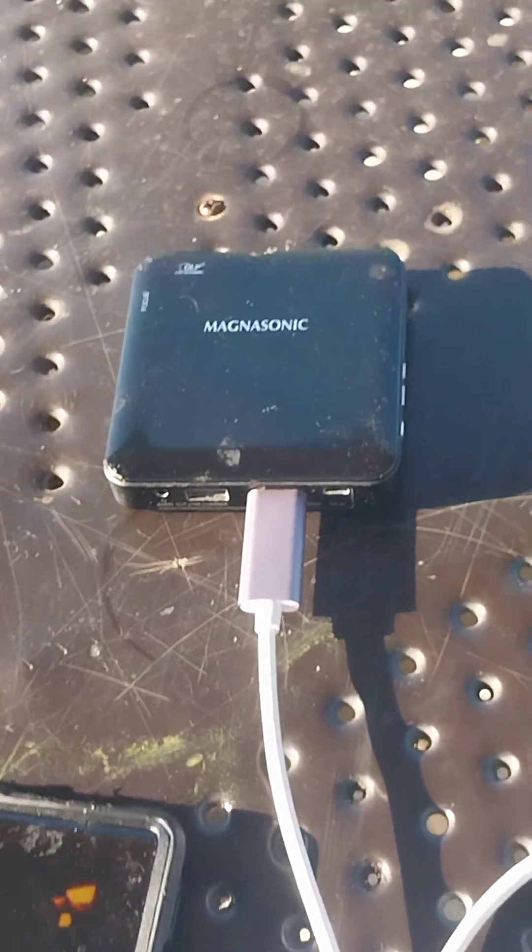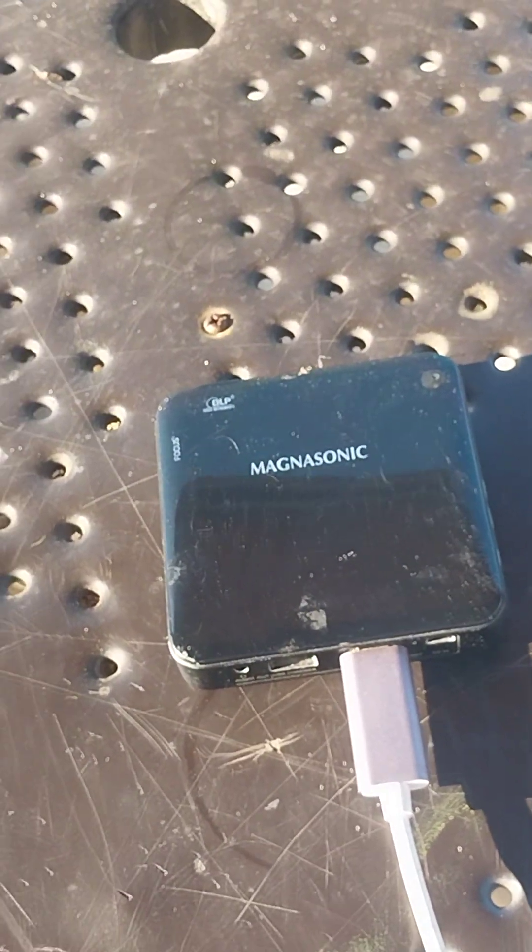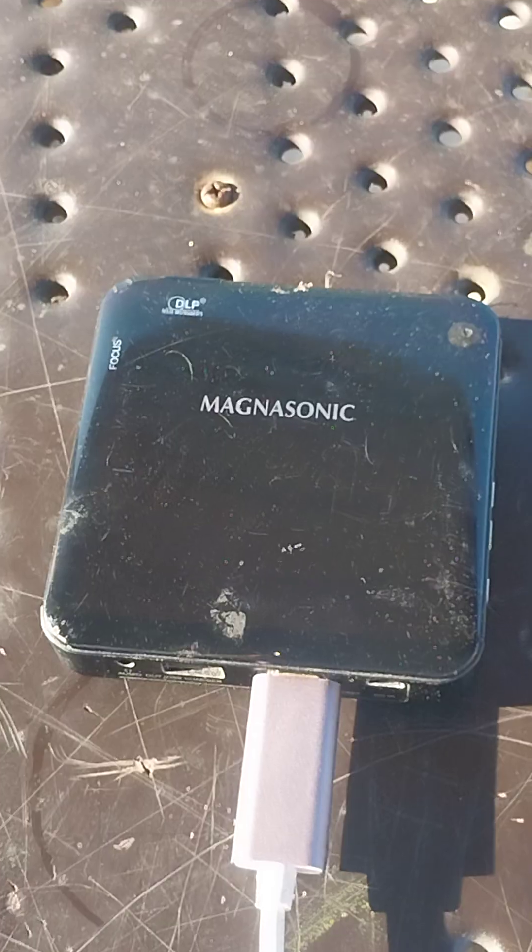All right, people, how we doing out there? First things first, my name is Kenneth Berg. My company is ILEG Technology Screens. We're using our Maxonic 50 lumen projector.